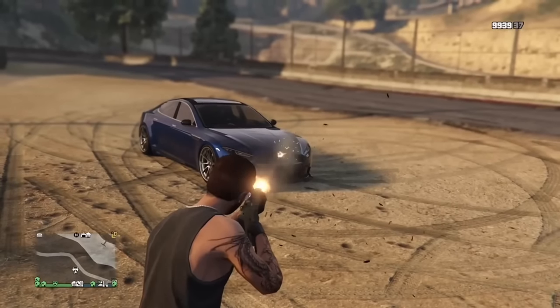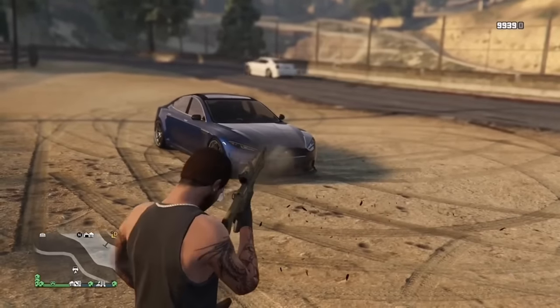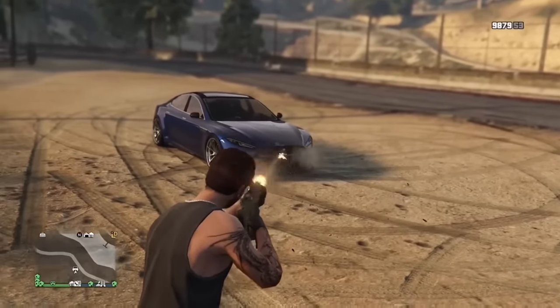Electric cars don't have engines. If you shoot the front of an electric car where the engine would be, it doesn't do any additional damage compared to shooting it anywhere else.